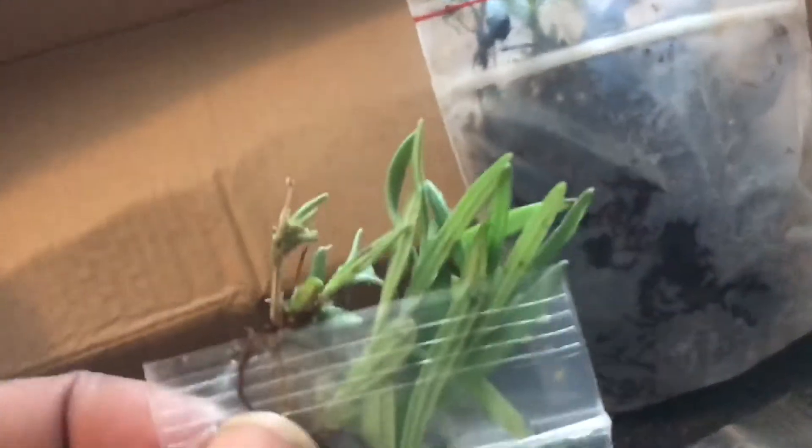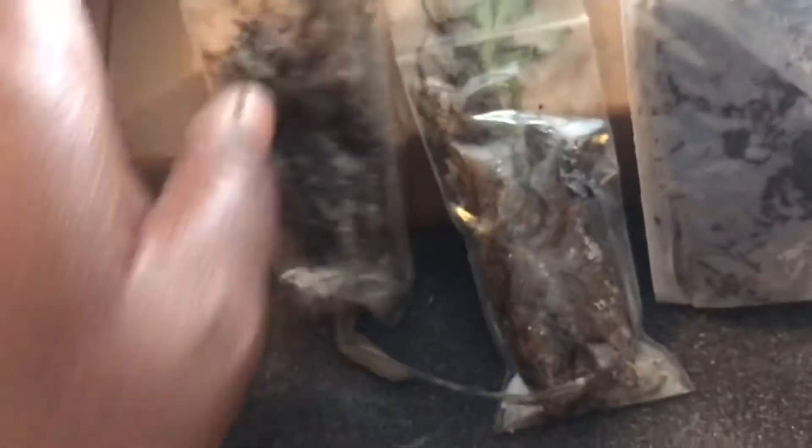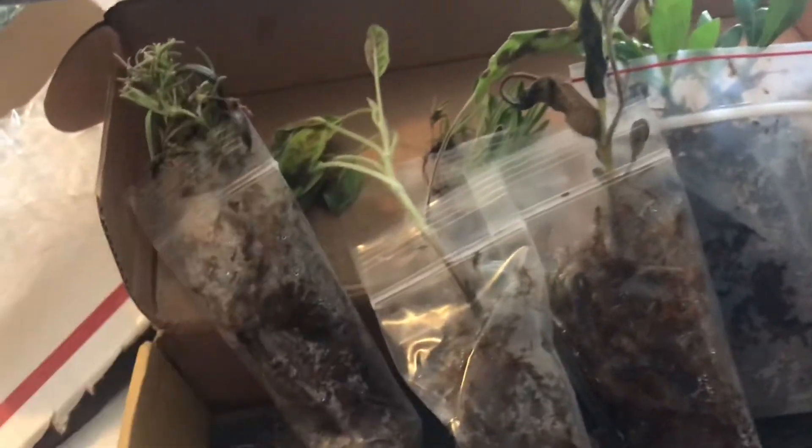And this is the rosemary — oh, that smells phenomenal! Ma Shell, it's living still. This one's a little brown but he's living too. So that's the rosemary, and this is the sage, which I love and adore. All of these plants came with a note.